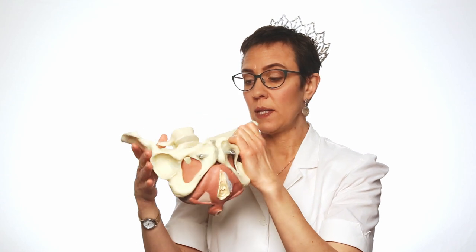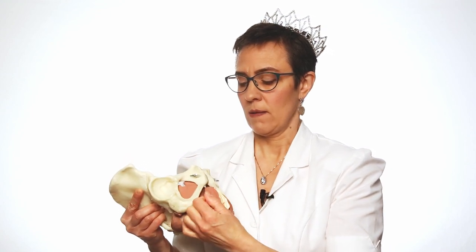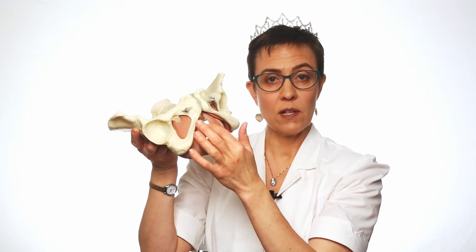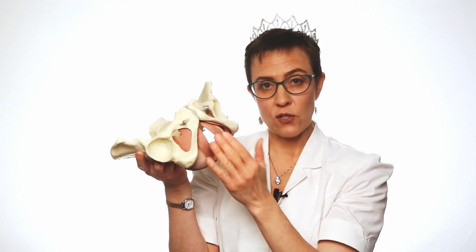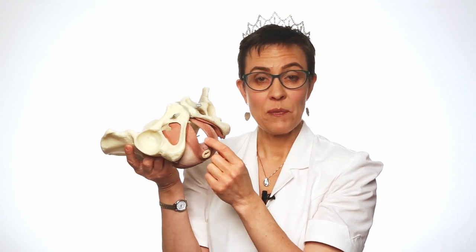Another way Kegels help involves what I'm going to show you here. I'm going to take off this outer layer of the pelvic floor. This gap in the muscle is called the urogenital hiatus — that's where the urethra and the vagina pass through this layer of muscle. It's through that hole that prolapsed organs literally fall. Usually there's just a little bit going through, but if you do Kegel exercises correctly, you actually shrink this gap. The urogenital hiatus gets smaller when you're doing Kegels right, and that helps keep your organs where they belong.